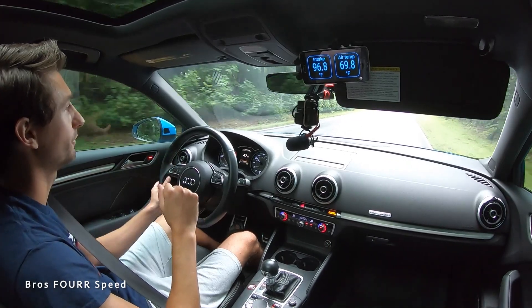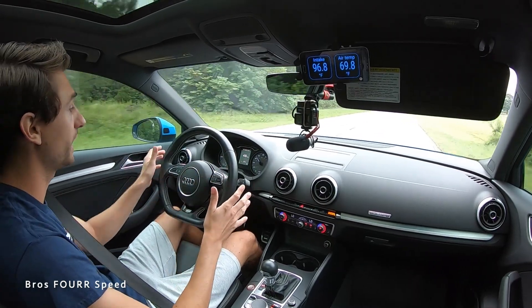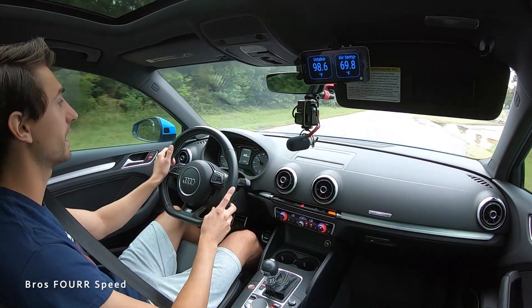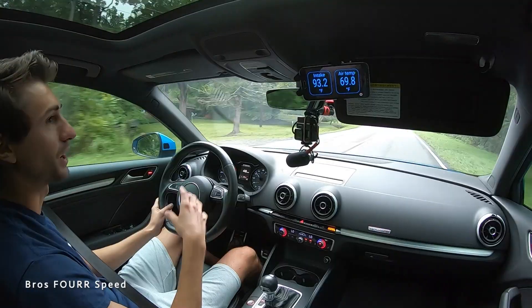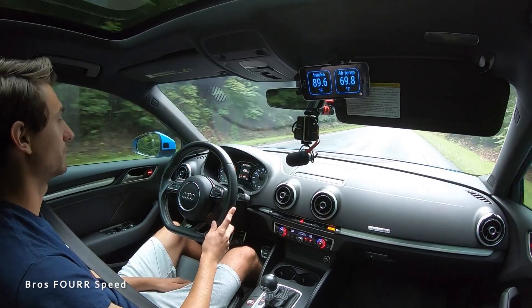We're driving in the car in bone stock form. I have the OBD2 adapter plugged in and the Torque app on my phone showing air intake temperature versus ambient. It's a nice cool day — about 70 degrees, you can see 69.8 on there — so really good conditions for testing without crazy heat from the sun. The car is already warmed up. Ambient air temperature is around 70 degrees and intake temp is around 89 to 91 right now.